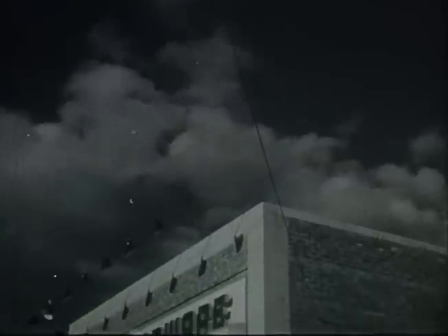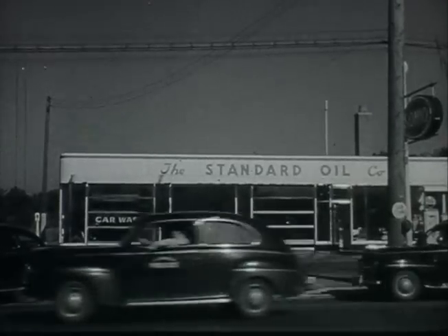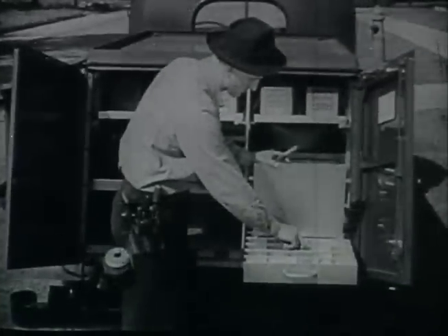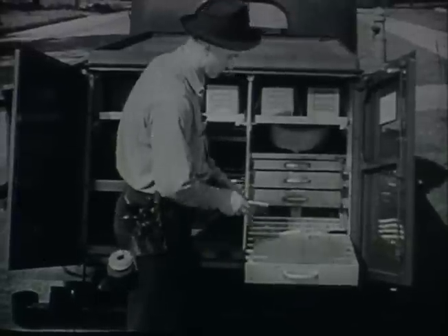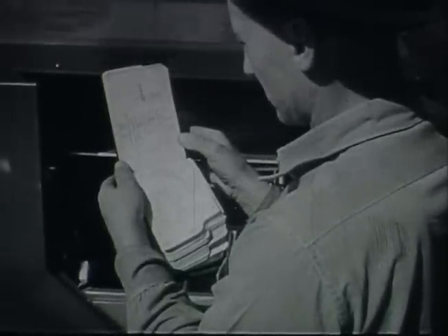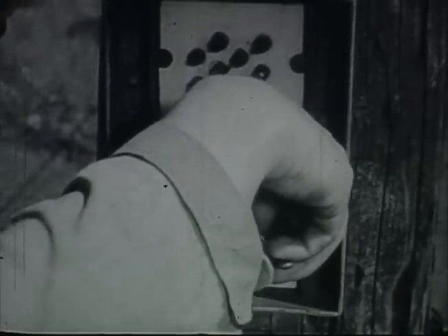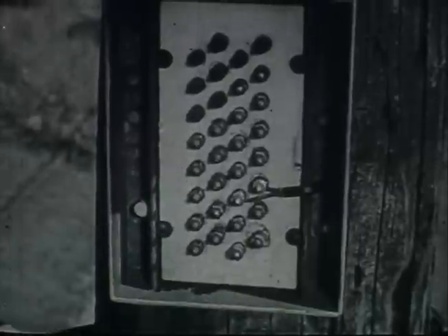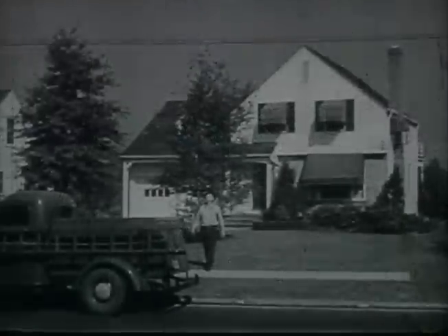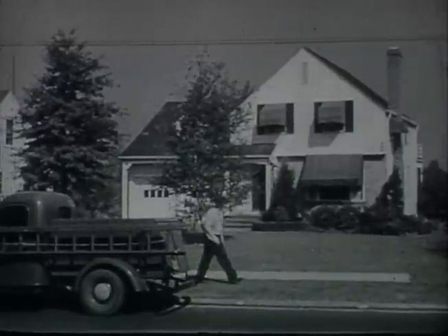Of course, no two drop wire jobs are exactly alike. Slightly different situations call for the continual use of good judgment by the installer and repairman. Good judgment, plus high-quality materials and tools and methods outlined in system practices, plus good workmanship and careful attention to details are all that's needed to meet any combination of conditions. Remember the trouble spots — make a careful survey to select a route that will avoid interference from trees, buildings, and foreign objects.